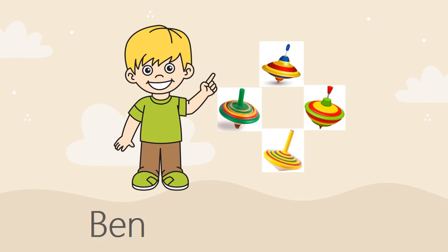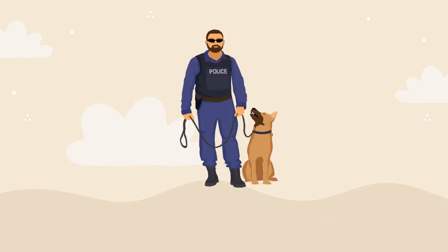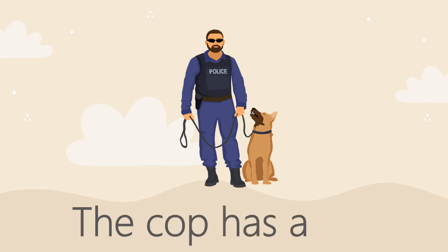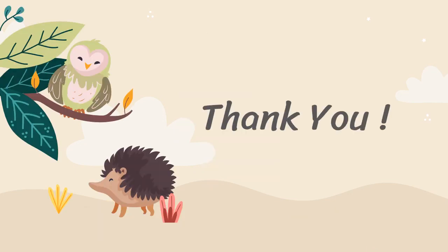Ben has four tops. The cop has a dog. Thank you!